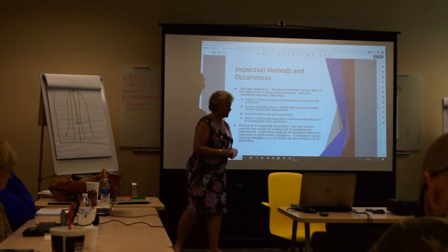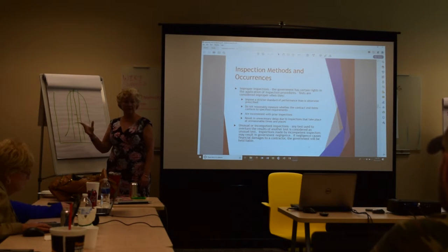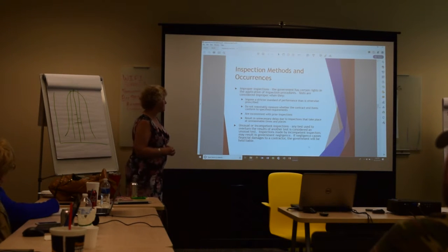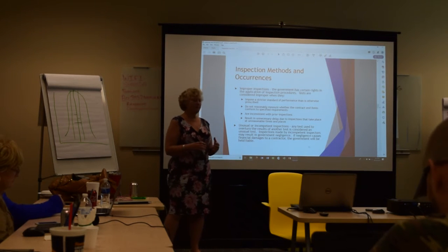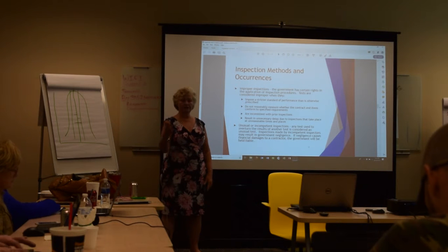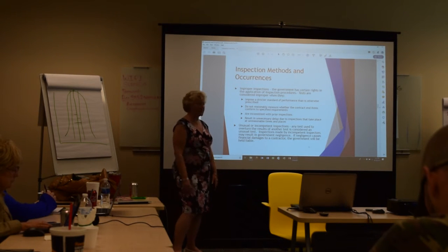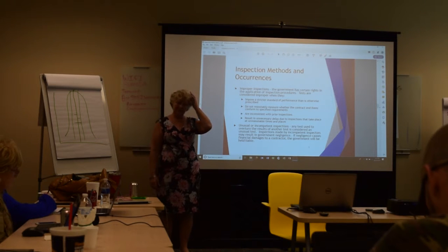An improper inspection includes things like imposing a stricter standard than the contract specifies — for example, if the contract allows a 5% variation but the inspector demands 2.5%. It also includes failing to check all the criteria that were agreed upon, or checking different things each time you come in rather than sticking consistently to what's in the contract so you can track fluctuations in performance.